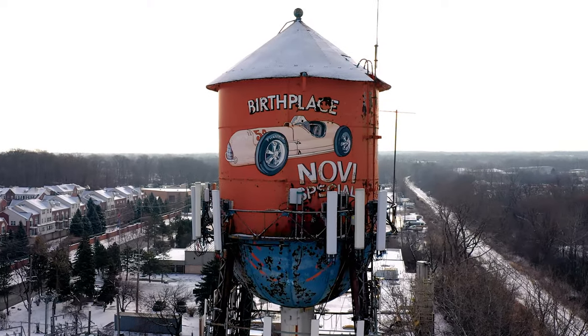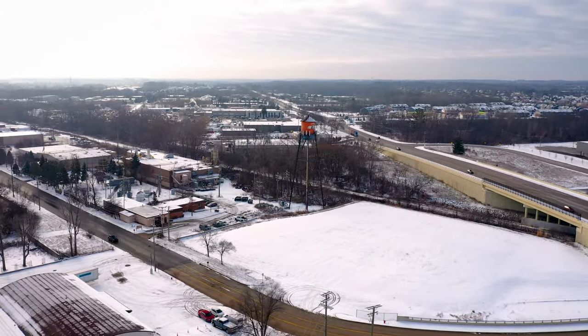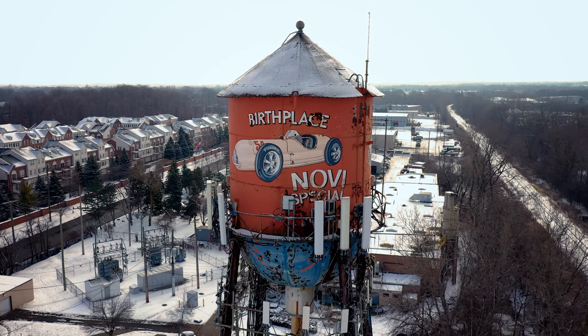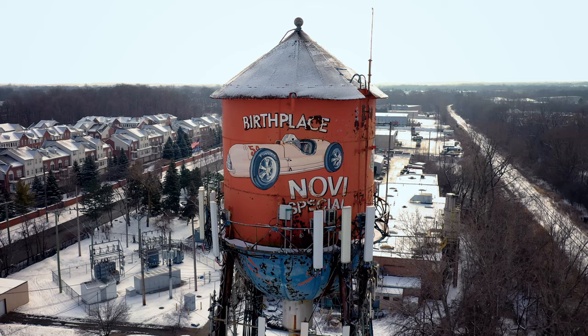In 2017, the city purchased the property that the water tower is on, with the intent of potentially that being a park in the future. But one of the first things that we needed to do was refurbish the water tower itself. In my mind, it should look like it looks now, only new.